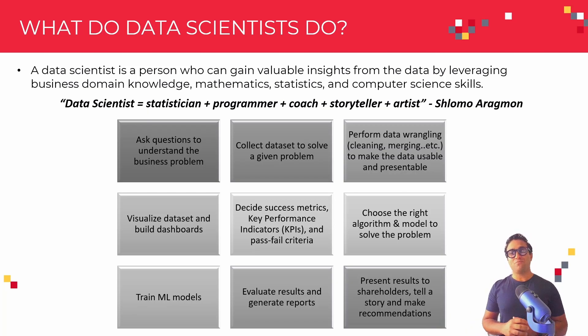The third step is, once they have access to the data, most of the time data in the field is messy. It comes from different formats, different sources, different databases. That's why data scientists need to spend a lot of time performing data wrangling — cleaning up the data, merging it, making it usable and presentable. Once they do that, they need to visualize that data and perhaps build dashboards as well. Note that we're going to learn many of these skills throughout our course today.